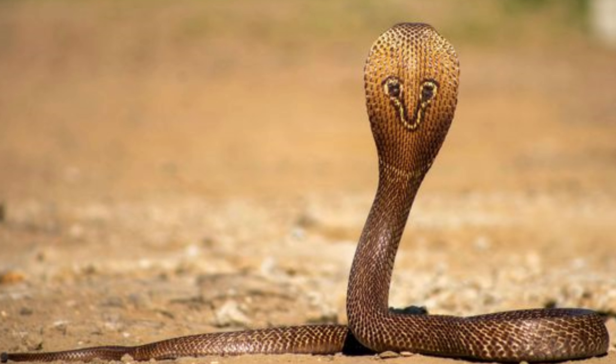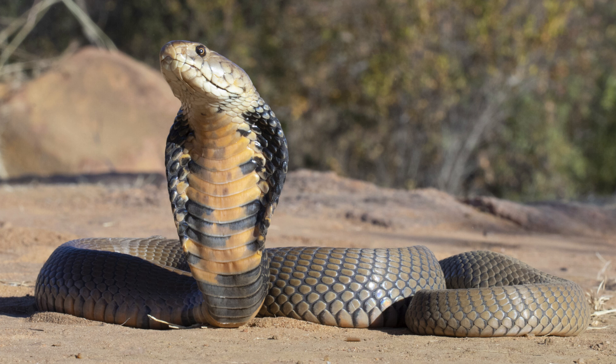Additionally, this species has specialized fangs that allow it to accurately spit venom as a defensive mechanism, aiming for the eyes of potential threats.